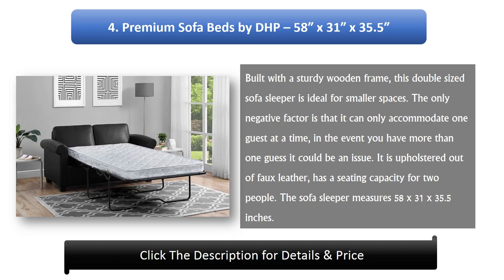Number 4: Premium Sofa Beds by DHP, 58 x 31 x 35.5 inches. Built with a sturdy wooden frame, this double-sized sofa sleeper is ideal for smaller spaces. The only negative factor is that it can only accommodate one guest at a time, so in the event you have more than one guest it could be an issue. It is upholstered in faux leather and has a seating capacity for two people. The sofa sleeper measures 58 x 31 x 35.5 inches.